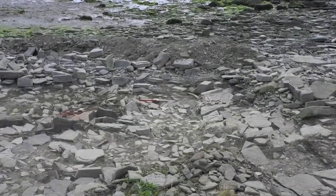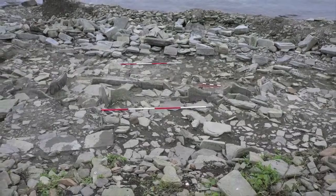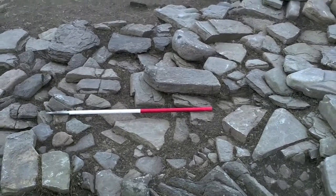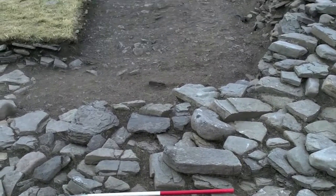These are some of the photographs that we've taken and this gives you some idea of the archaeology from different dimensions. This is the archaeology in the upper part of the site.